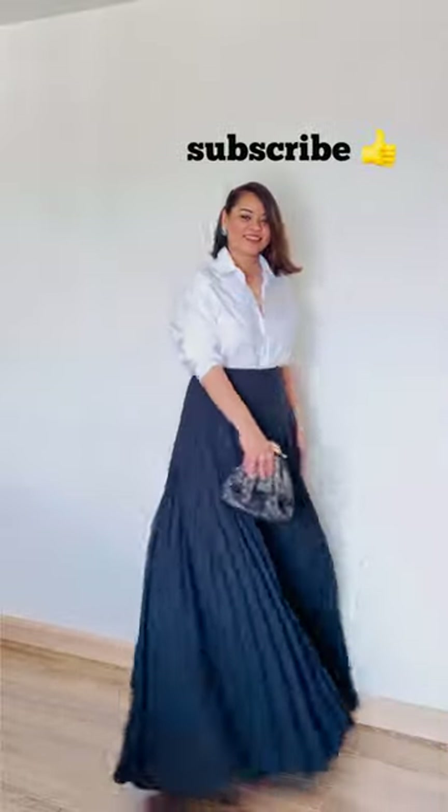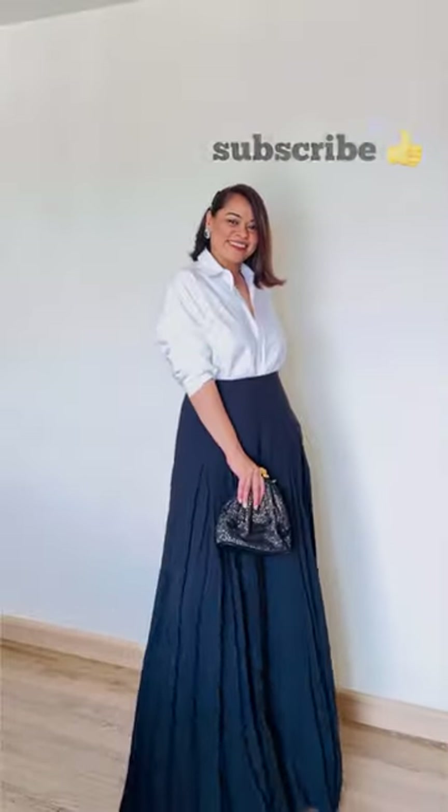For a sit-down event, wear it tucked into wide-legged pants or tailored trousers. Add a statement necklace or bold earrings, a pair of heels, and a mini bag to complete the look. Subscribe to my channel for more tips and tricks such as these.